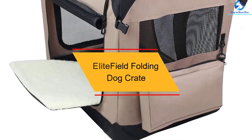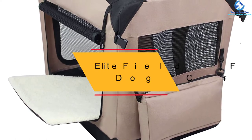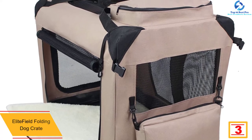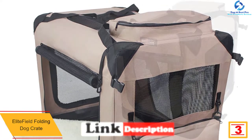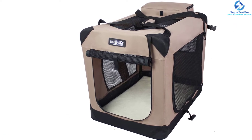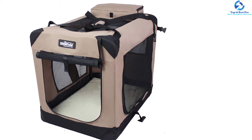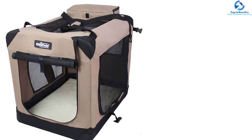At number 3, we have the Elite Field Folding Dog Crate. Here is one of the best dog crates that you can use when you are taking your pet to the vet. It has been designed for both indoor and outdoor use. Additionally, it gives you various sizes that you can choose from according to the size of your pet. Moreover, the pet carrier and crate comes in different colors that you can choose from, meaning you can pick the perfect product that will match your home decor.